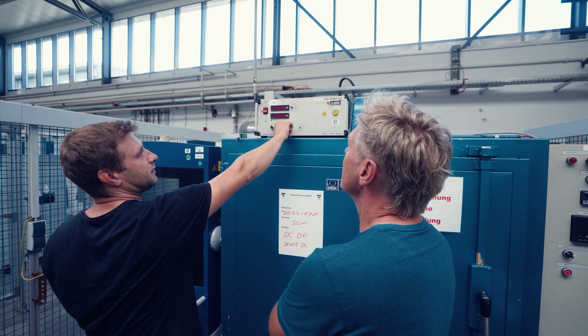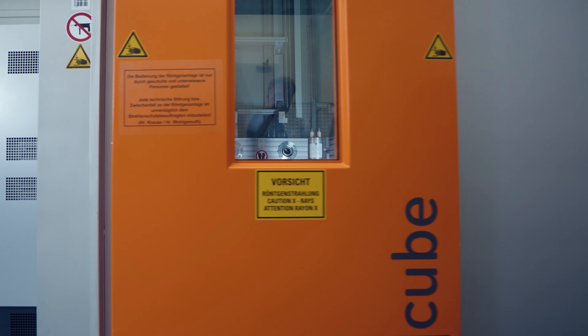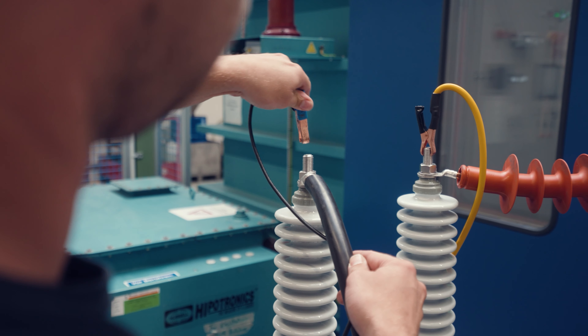Our state-of-the-art x-ray equipment allows us to look inside our products and check their quality without opening the capacitor and therefore destroying it. Our plants in Loni and Shatian were established to better serve the Indian and Chinese markets.